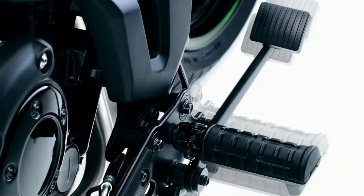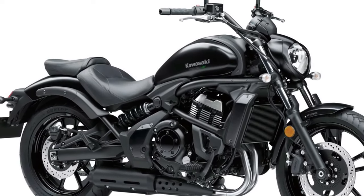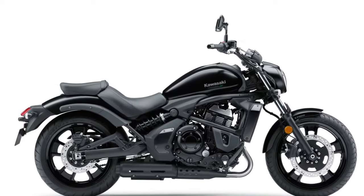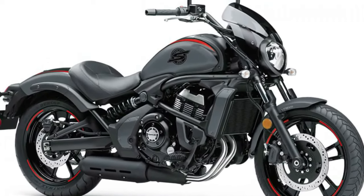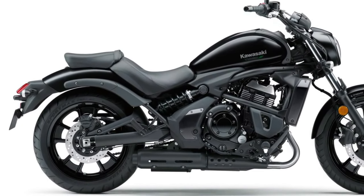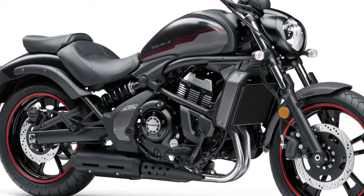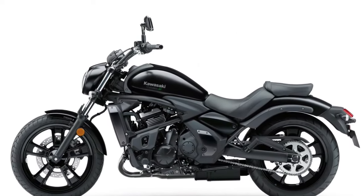The suspension system on the 2025 Vulcan has been upgraded for improved performance and comfort. The front features 43mm telescopic forks with enhanced damping capabilities, allowing riders to adjust the settings based on their preferences and riding conditions. The rear is equipped with a new dual shock setup that provides better absorption of bumps and uneven surfaces, ensuring a smoother ride.